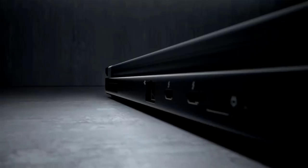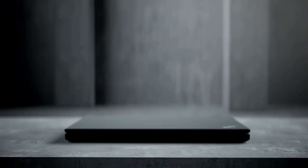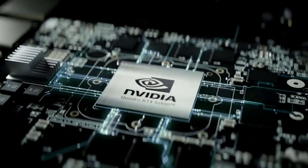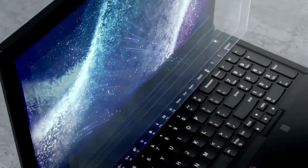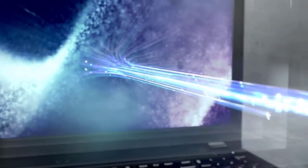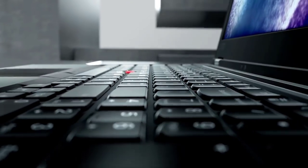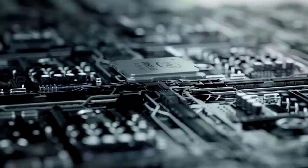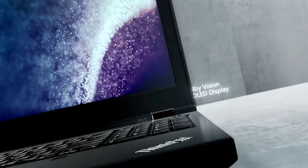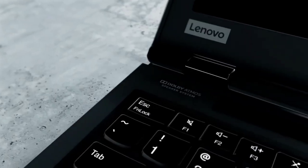The Lenovo ThinkPad P53 Mobile Workstation has an Intel 6-Core i7 9th Gen CPU, and the GPU is a Quadro T1000 4GB. It also has 16GB of RAM and 512GB of storage. The display is 15.6 inches, and it weighs 5.5 pounds — a perfect size and weight. The battery capacity is pretty low, and the webcam is pretty low definition, but overall it's a decent laptop for the price.